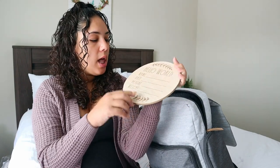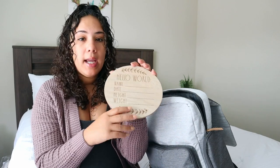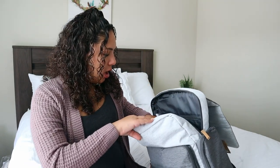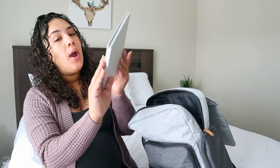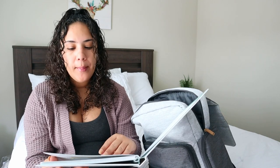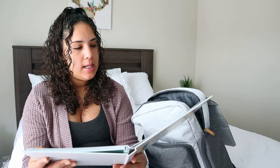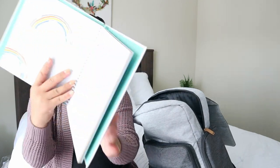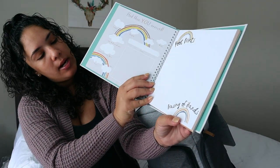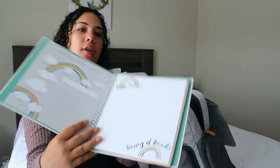I also have a little wooden announcement in there that says 'Hello World,' with a spot for her name, date, height, and weight. I'm also bringing her baby first year's book. The reason I'm bringing the book is because it has a page for footprints and handprints, and I'd like the hospital to stamp her little feet and hands in the book.